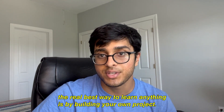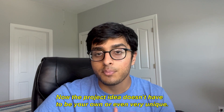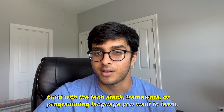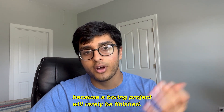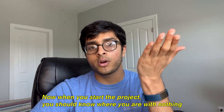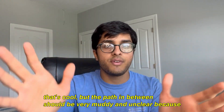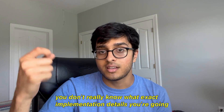The real best way to learn anything is by building your own project. The project idea doesn't have to be your own or even very unique — it just needs to be something you can build with the tech stack, framework, or programming language you want to learn. It should also be interesting enough to keep you motivated to finish it, because a boring project will rarely be finished. When you start the project, you should know where you begin with nothing, and where you end with a finished product that's cool. But the path in between should be very muddy and unclear, because you don't really know what exact implementation details you'll have to work through.